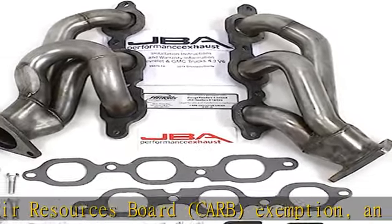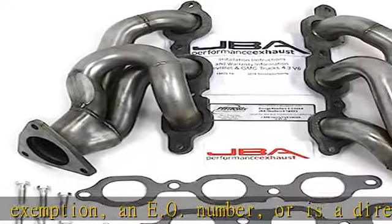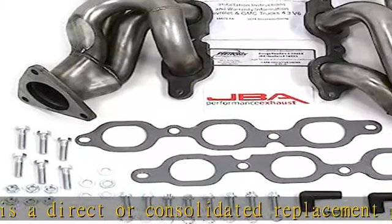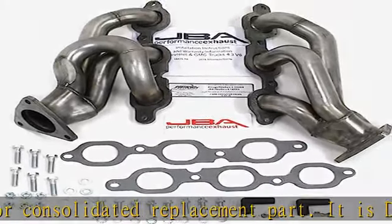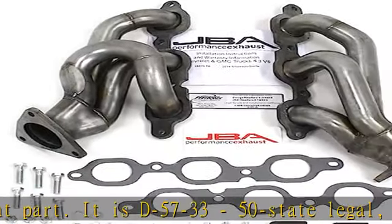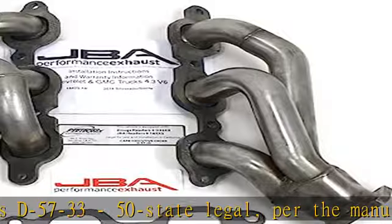Per the Manufacturer's Application Guide. Package dimensions: 13L x 17H x 13W inches. Package weight: 16 lb. See more product details in the description to get this product today at the best price.